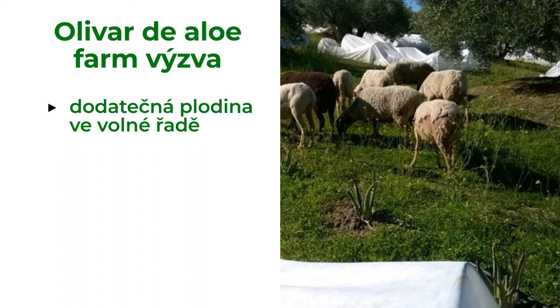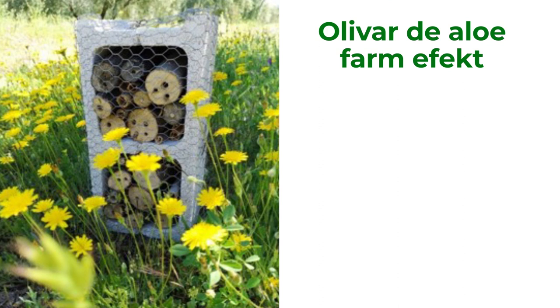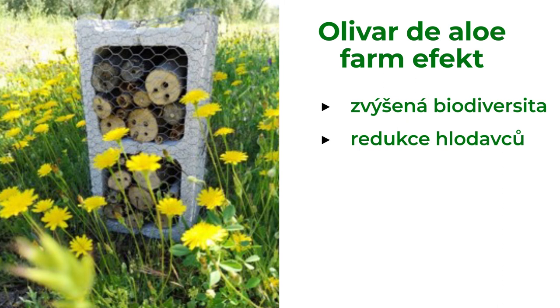The farmer planted aloe, created ponds, placed nest boxes and insect hotels, and brought in sheep. From an inefficient olive grove farm, it became a self-sustainable farm. The ponds and nest boxes dramatically increased biodiversity, and by doing so, reduced the rodents making damage. Sheep help to fertilize the land.